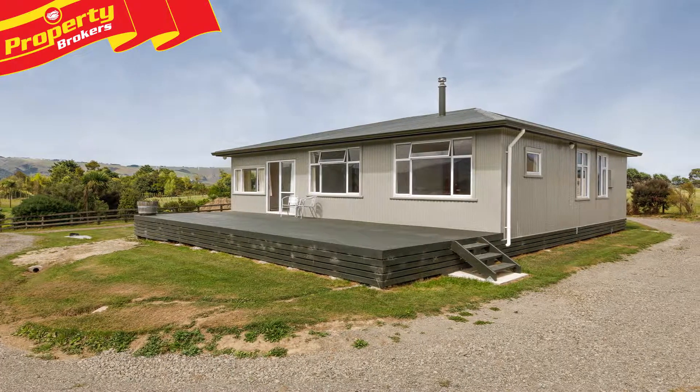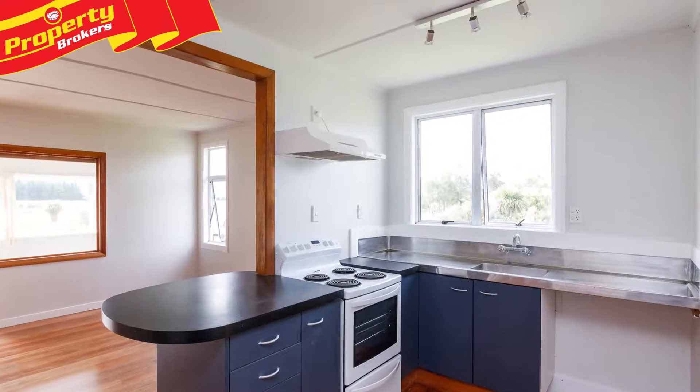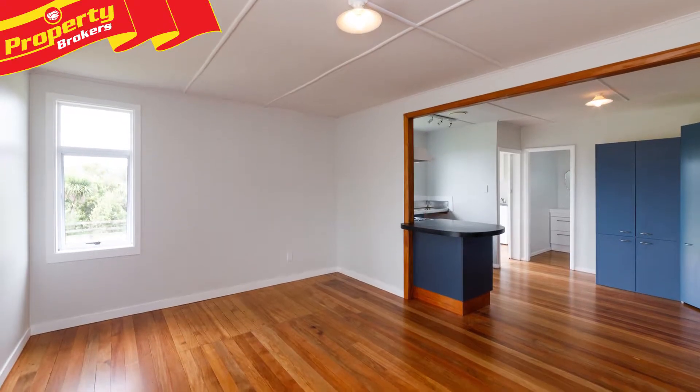The main four-bedroom bungalow is nicely set for the views, with neutral decor ready to add your own bursts of color. Some lovely timber floors, a log burner, open-plan living.